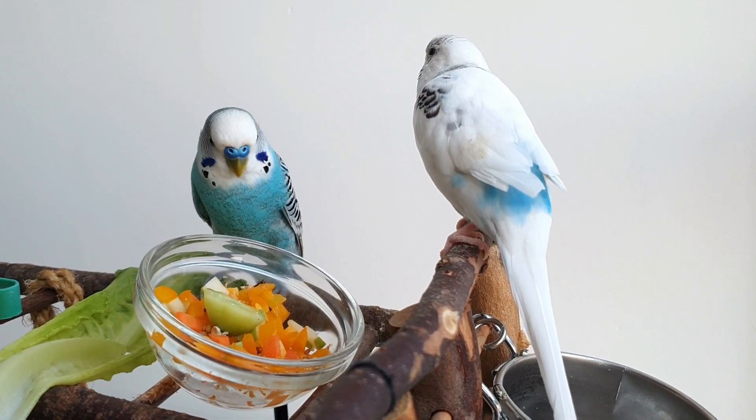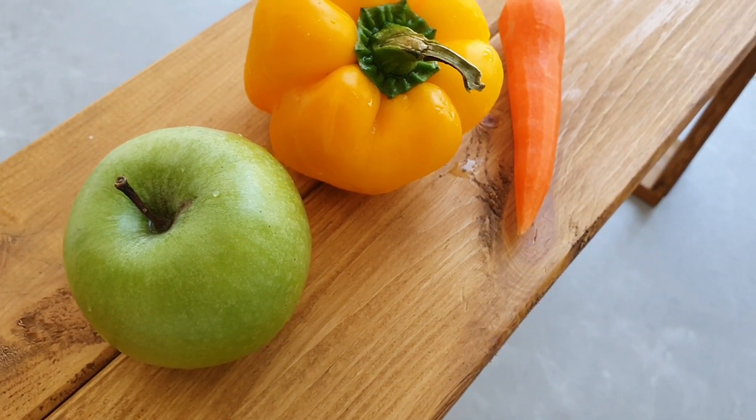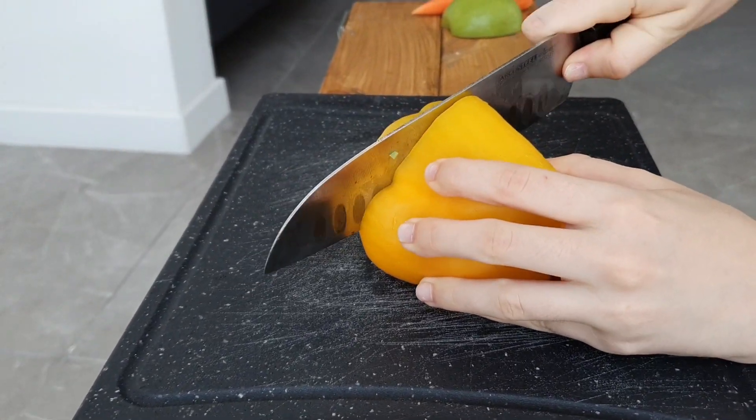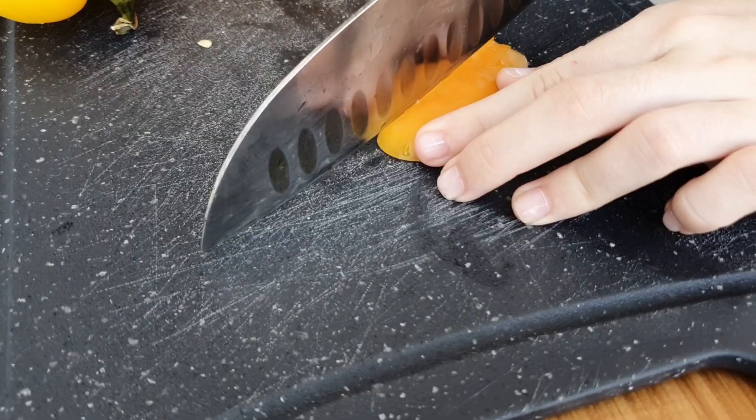Some budgies are afraid of large chunks of vegetables, and others are just too lazy to try them. So instead of giving them a whole piece of bell pepper, for instance, cut the vegetable into tiny pieces so it feels easier to approach, and that could even remind them of eating their little seeds.